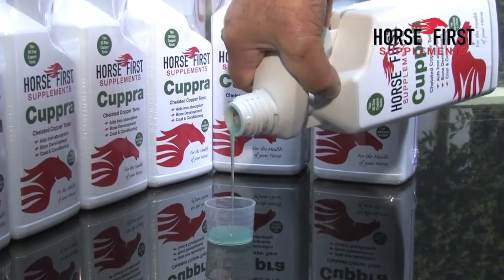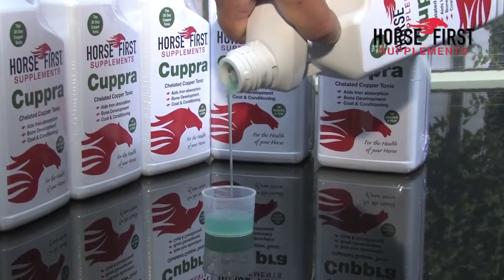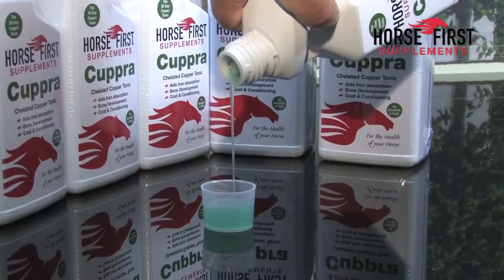This product, in my opinion, needs to be fed at least twice a year, so I feed my horses Cupra spring and autumn.